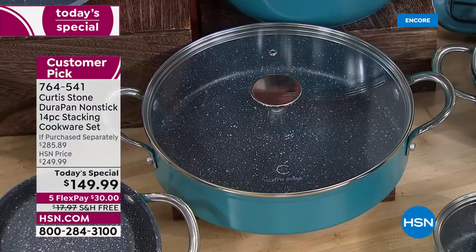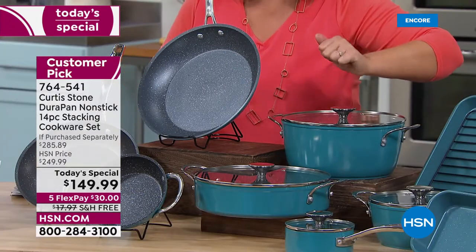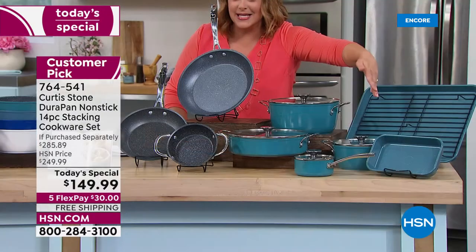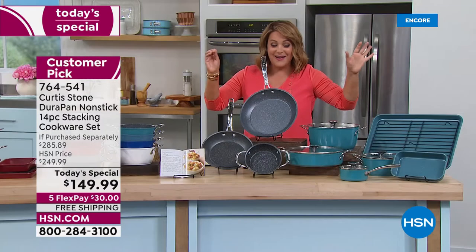The 10-inch sauteuse with the lid, the 4.8-quart stock pot, and the 11-inch fry pan — that's $140 right there. You're getting another nine pieces for basically nine dollars and change. It is a crazy value.